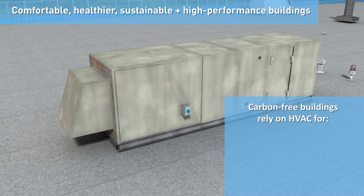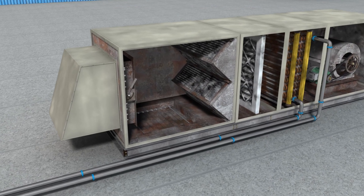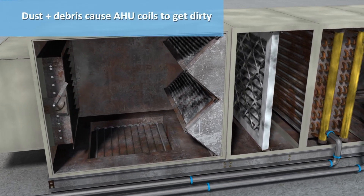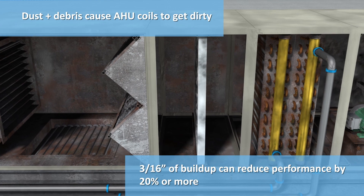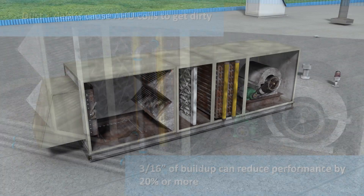Carbon-free buildings rely on the HVAC system to control the ventilation, filtration, and comfort of the indoor environment. Over time without regular cleaning, air handler units and especially their coils get dirty with dust and debris. In fact, just 3/16th of an inch of buildup can obstruct airflow and reduce performance by 20% or more.